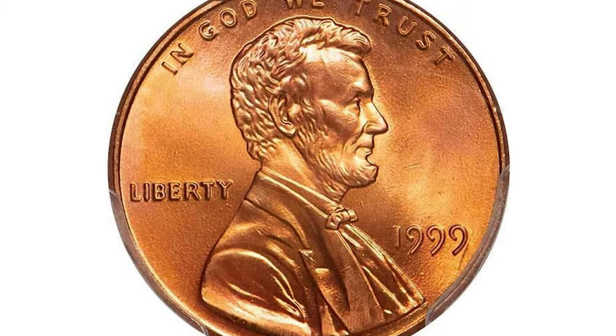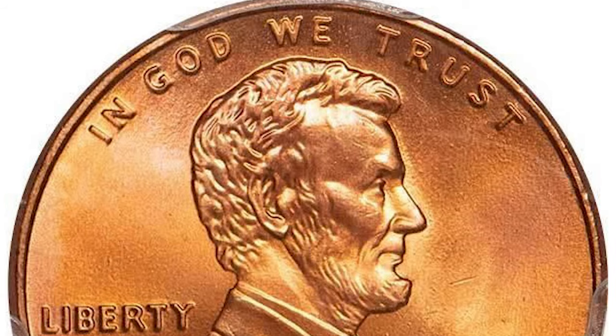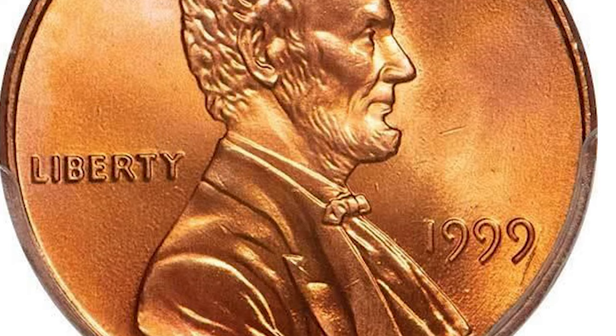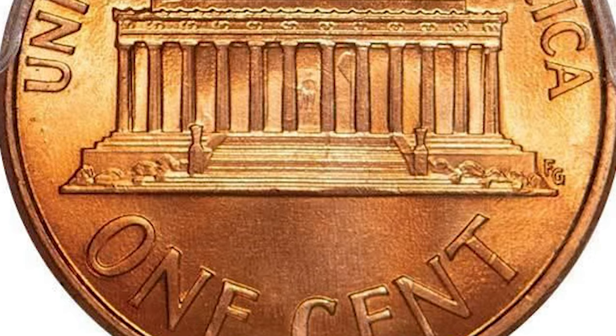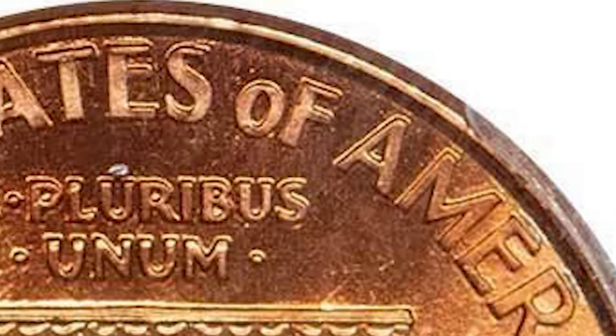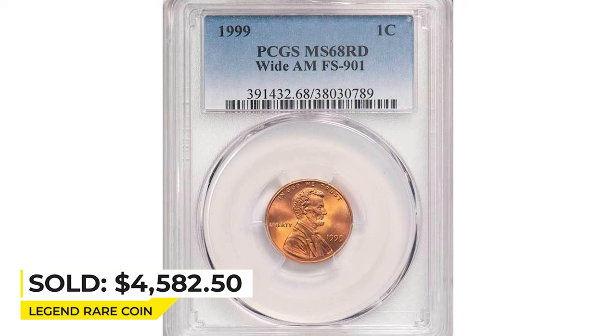This is a 1999 Wide AM Lincoln cent at mint state 68. The reverse die with the AM widely spaced was intended for proof coinage, but somehow a number of Philadelphia Mint coins were struck for circulation using these dies. They are very rare in such high grade. Exceptional brilliant red luster blazes on both sides of this sharply struck gem.